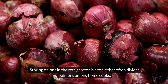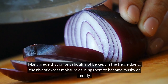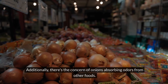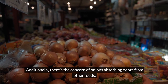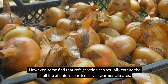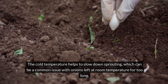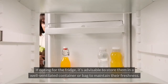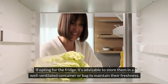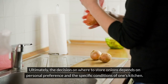Number 2: Onions. Storing onions in the refrigerator is a topic that often divides opinions among home cooks. Many argue that onions should not be kept in the fridge due to the risk of excess moisture causing them to become mushy or moldy. Additionally, there's the concern of onions absorbing odors from other foods. However, some find that refrigeration can actually extend the shelf life of onions, particularly in warmer climates. The cold temperature helps to slow down sprouting. If opting for the fridge, it's advisable to store them in a well-ventilated container or bag. Ultimately, the decision depends on personal preference and the specific conditions of one's kitchen.